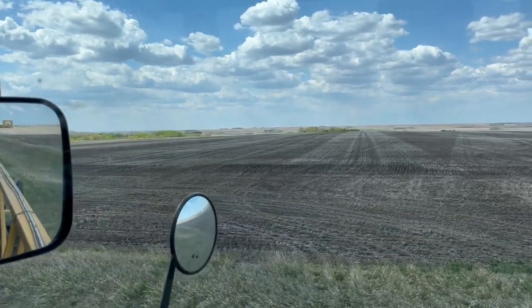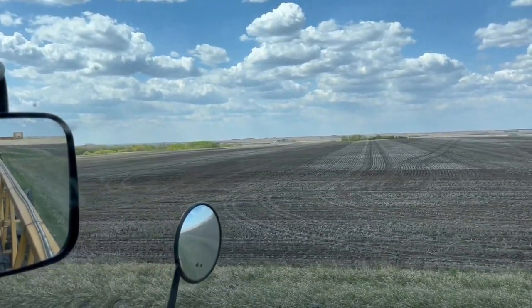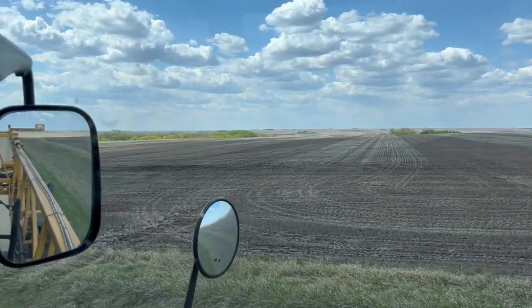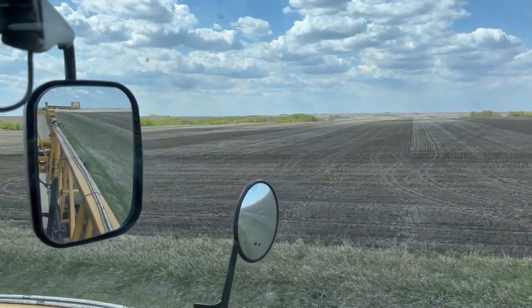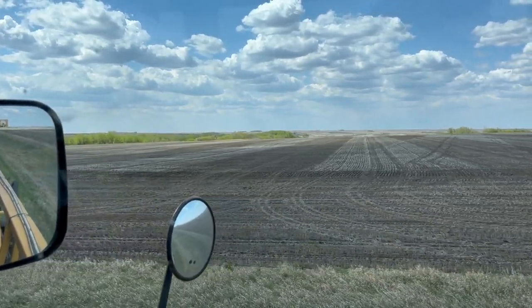My dad just finished seeding this field. I didn't get this sprayed before because it was cold and windy and we were doing other things. I just did the outside round. Agronomically, probably not the best. So I'm going to wait a couple days, give time for those weeds to pop up again, then cover it up a little bit and go in here again. So now I can either load up and keep spraying, wait for that wind to calm down, or have lunch. I think I'll have lunch.